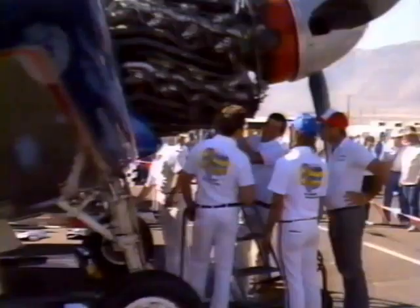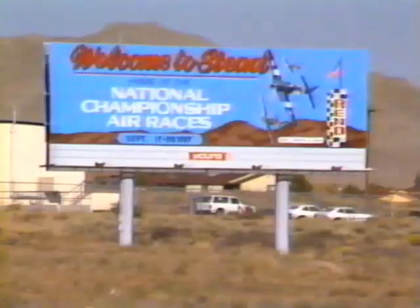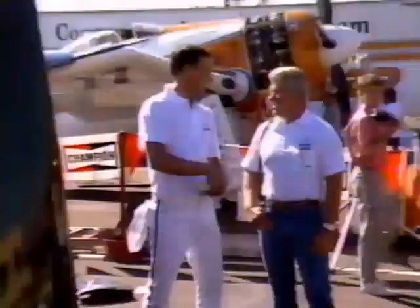Tsunami has qualified at 464, reportedly with quite a bit more throttle available. Heat races are scheduled for today and Saturday, then on Sunday the eight-lap gold race will decide it all. Frankly, a lot of people are wondering — is this Tsunami's year?